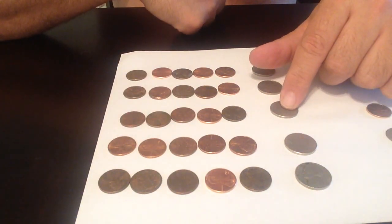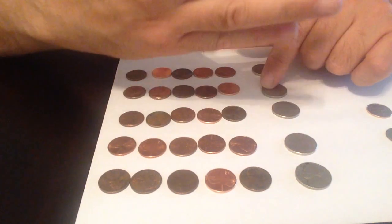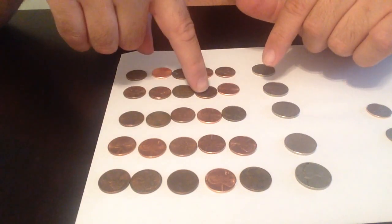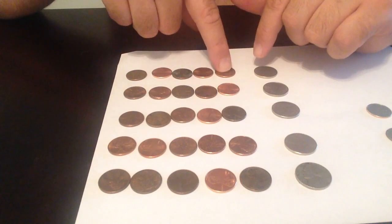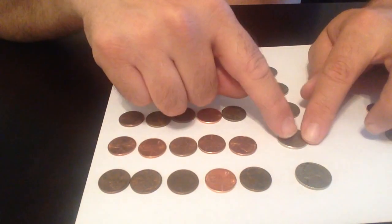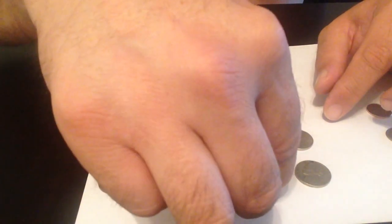With a third nickel I have fifteen cents: eleven, twelve, thirteen, fourteen, fifteen. With a fourth nickel that's sixteen, seventeen, eighteen, nineteen, twenty. And for the fifth nickel I would have twenty-one, twenty-two, twenty-three, twenty-four, twenty-five. So five nickels equal twenty-five pennies.